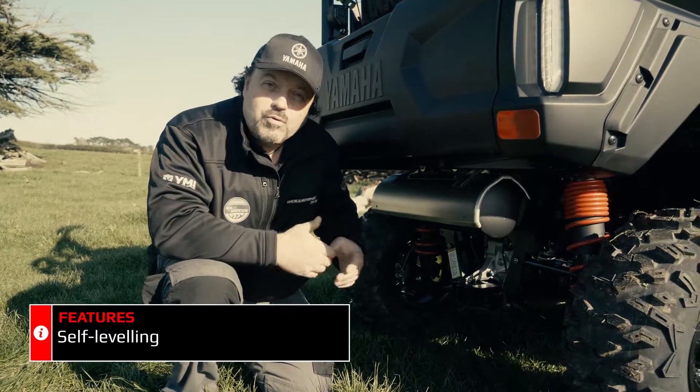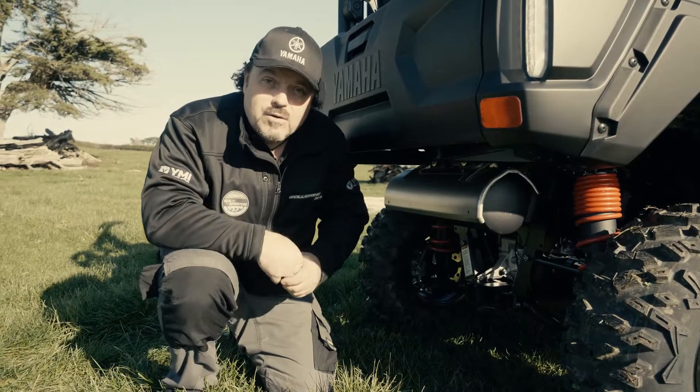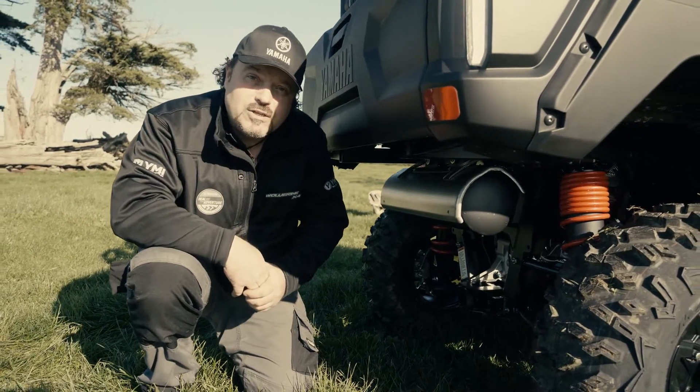One of the key features on the Wolverine X4 is the rear suspension. This is self-leveling, which means you can carry no load to maximum load and maintain the same ride height on the vehicle.